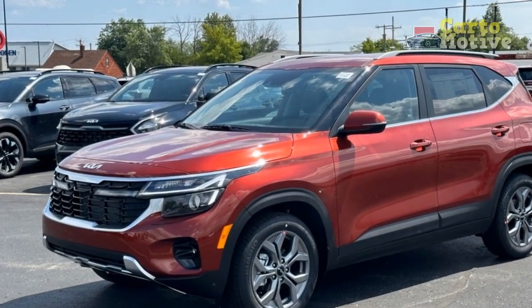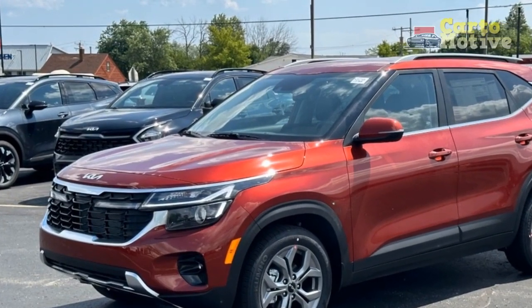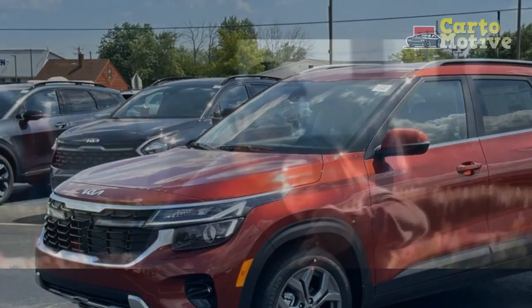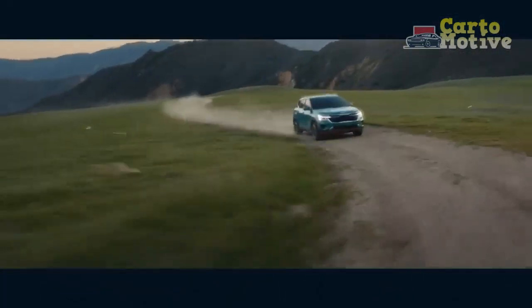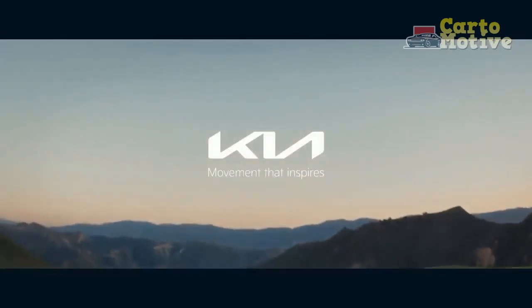The front grille features Kia's signature tiger-nosed design, lending an air of sophistication and assertiveness to the vehicle's presence. LED headlights and taillights, along with stylish alloy wheels, further contribute to the Seltos' contemporary appeal.